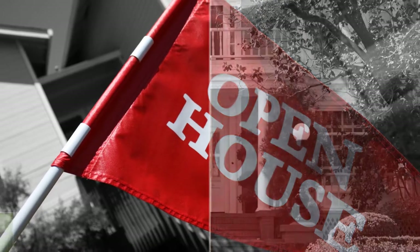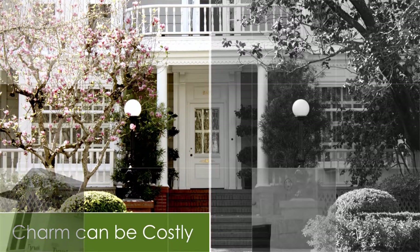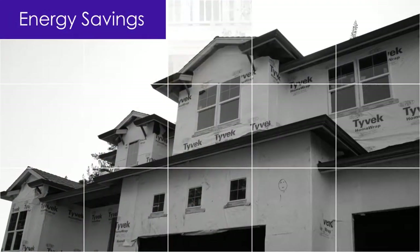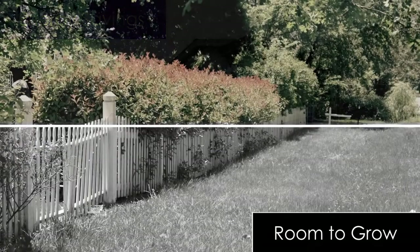Here are a few things to keep in mind. Older houses have a great charm, but may need updating. Newer homes can offer the latest energy efficiency and design features. Larger lots can give room for additions and swimming pools.